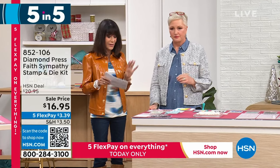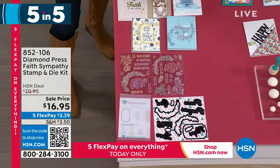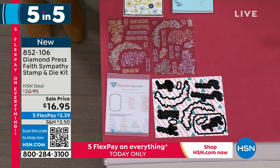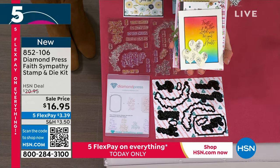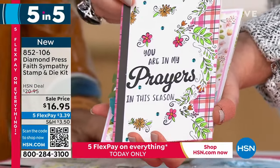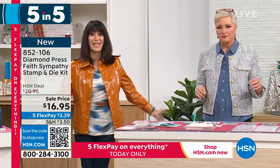Now we have the Faith and Sympathy Stamp and Die Kit, available at $16.95. This was very popular this morning, so I know it's going to go. This is for all those times people go through tough times and it's hard to know what to say — this set will do it for you. Beautiful sentiments like: 'I made this for you and prayed for you too,' 'sending prayers for peace,' 'may the love of God surround you,' 'faith, hope, and love,' 'sending you love and faith as you grieve,' and one about healing. It's hard to know what to say to people when they are grieving or hurting — this set does it for you. 200 only remaining — 852-106.